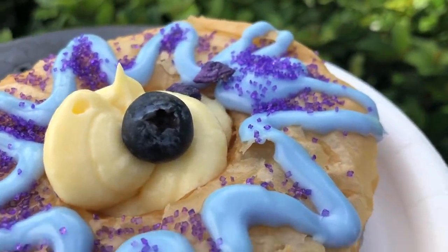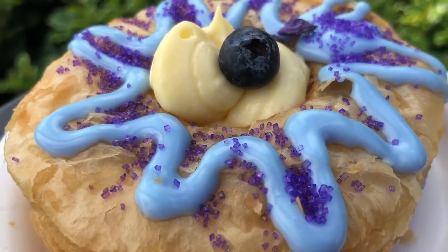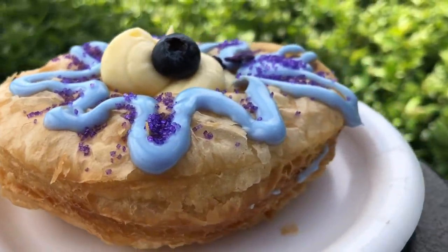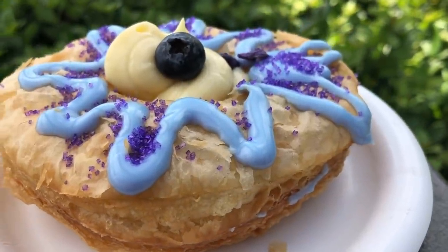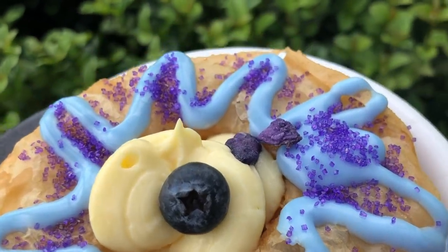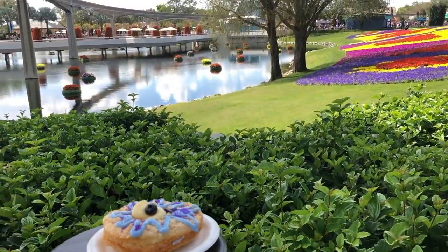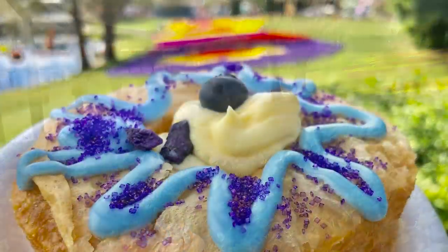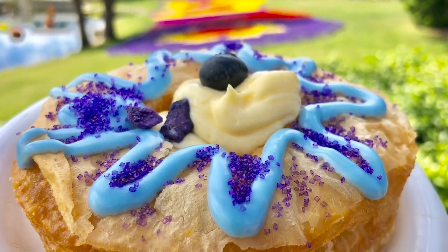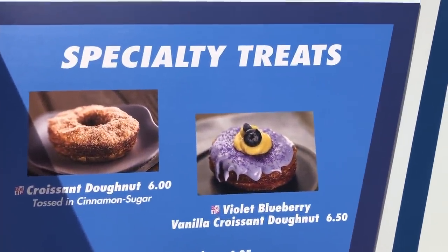Personally, I'm not really tasting too much violet, and the blueberry is only really represented in that little blueberry on top, although the glaze might have some slight blueberry flavor. In the middle is a vanilla custard which they dollop all the way down through the cronut and up to the very top. It's super sweet on its own plus it's got that glaze on top. You can share it if you want, but you can get that one at Taste Track, which is over by Test Track.